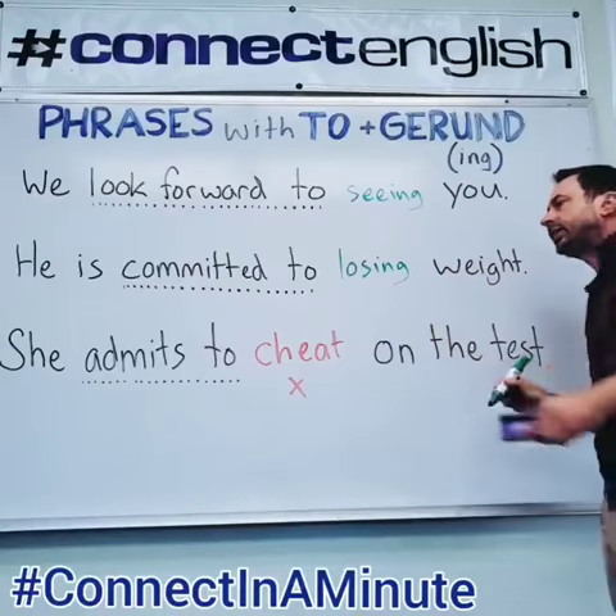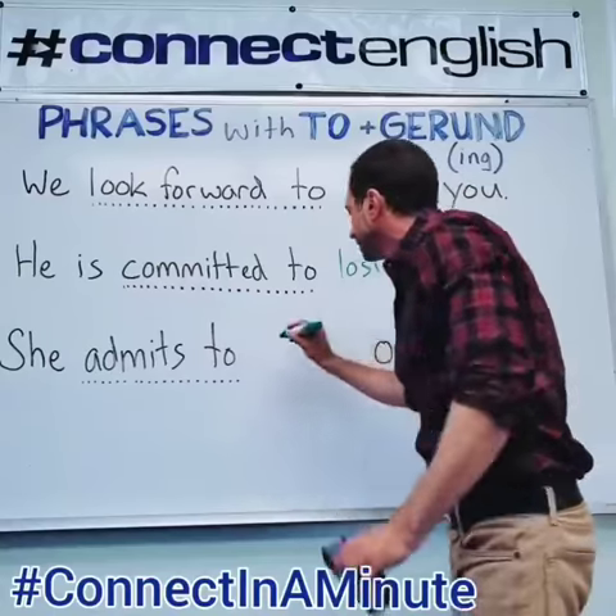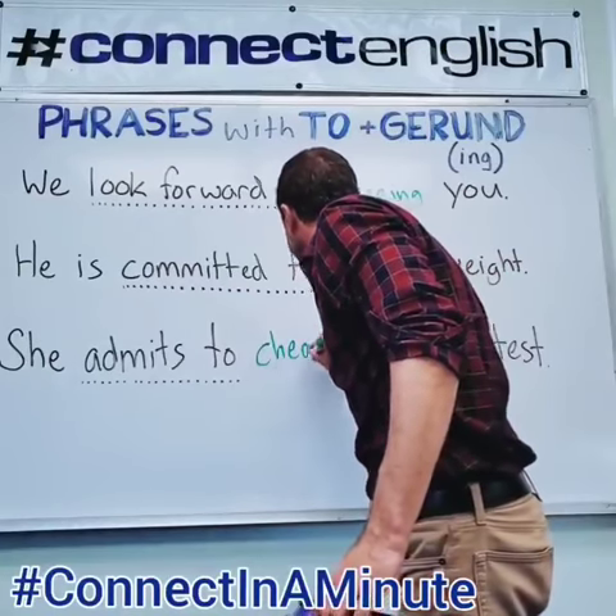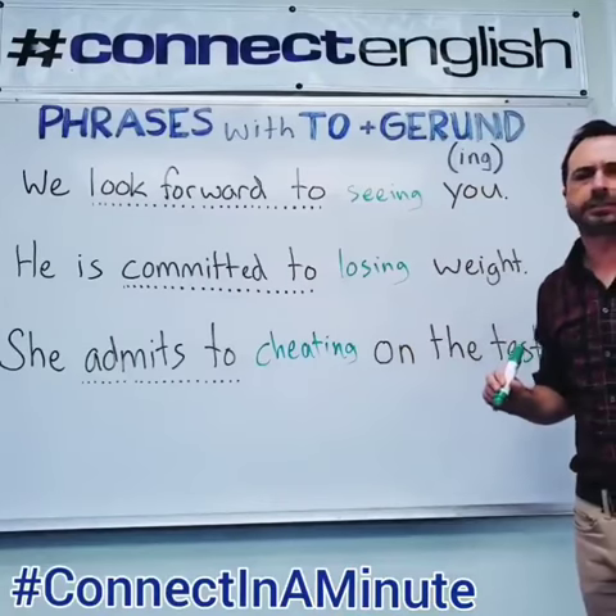And the final one: 'She admits to cheat on the test.' No — we've got to use the gerund form, not the base. The correct phrase is: 'She admits to cheating on the test.'